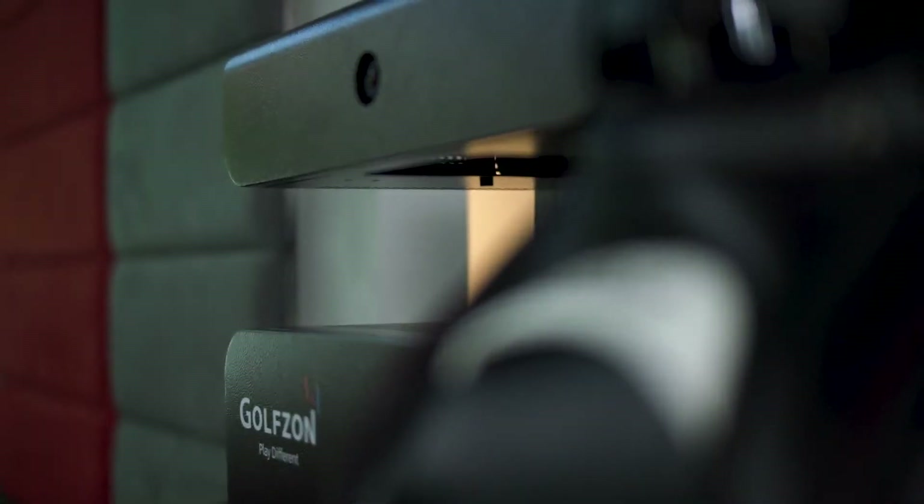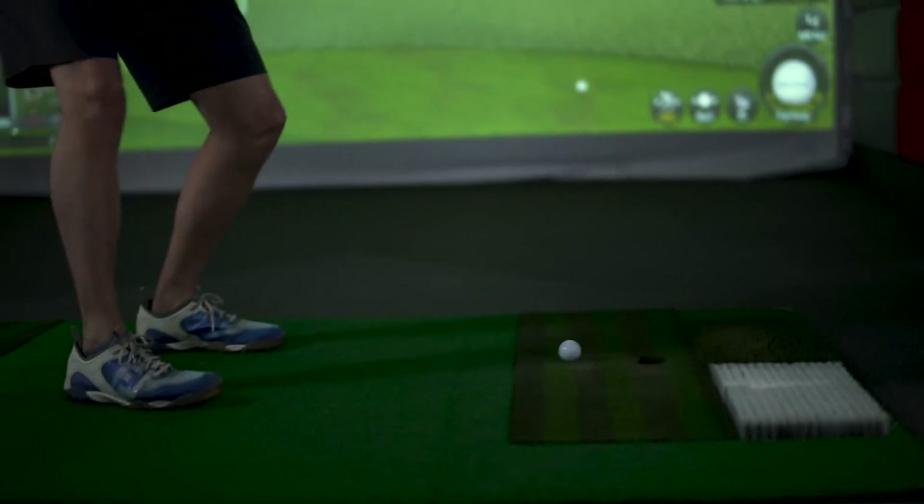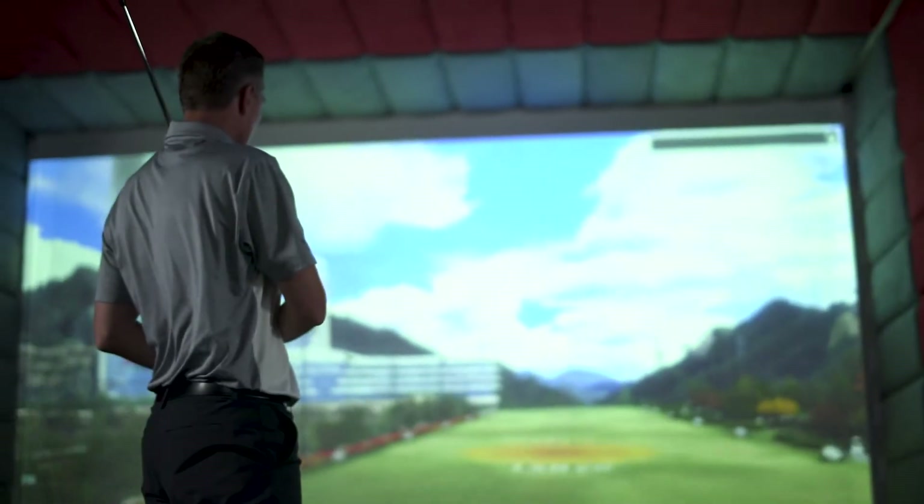Introducing the GolfZone Vision Premium Golf Simulator. Recognized as a leading manufacturer in golf simulators, GolfZone is so realistic you'll forget you're playing indoors.